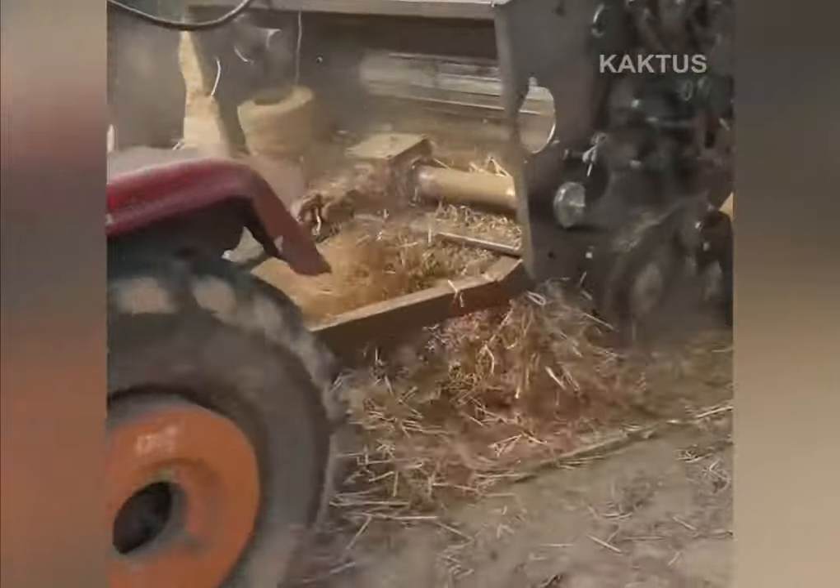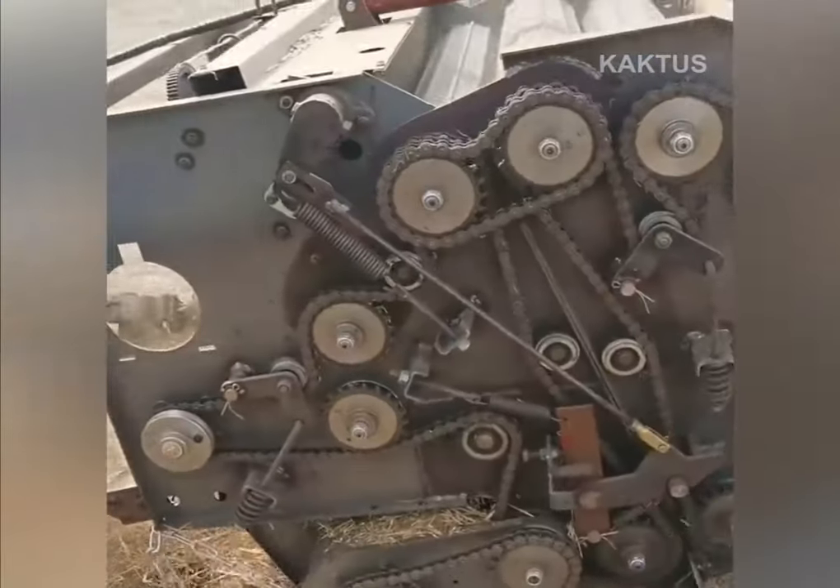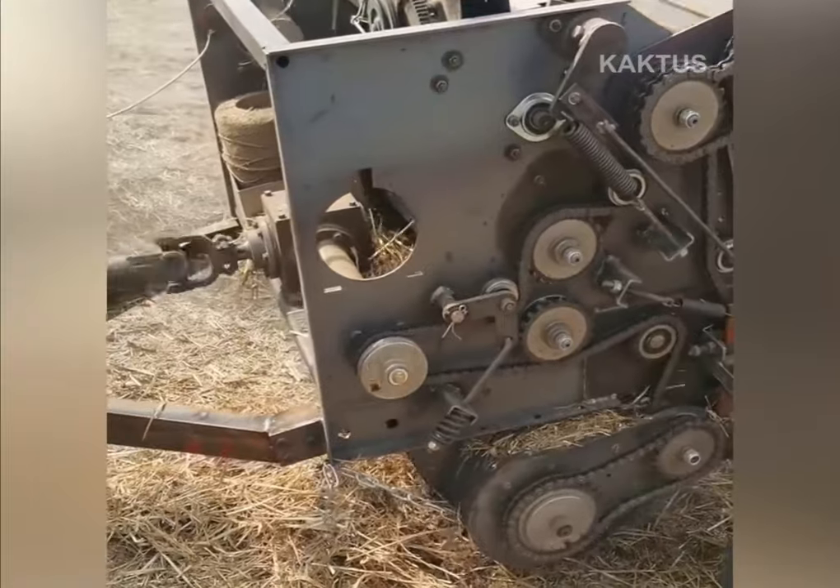This is a homemade baler that collects hay and rolls it into bales, and works from a power take-off shaft of a tractor.